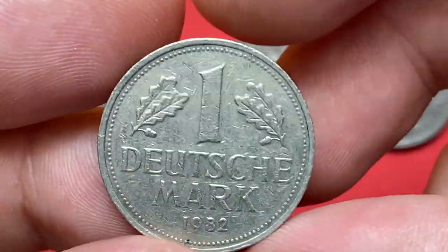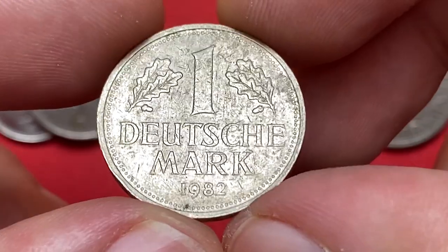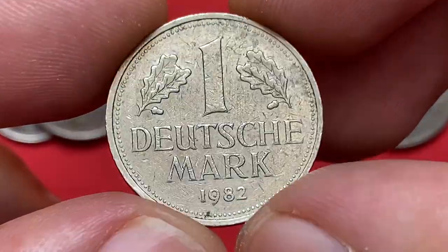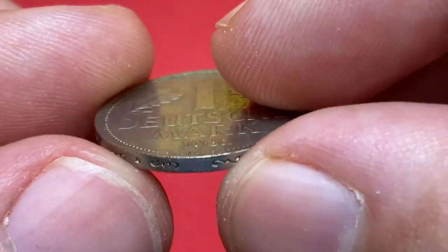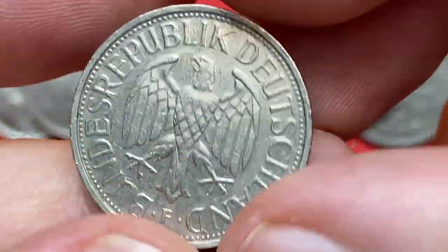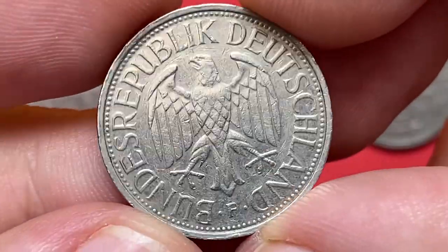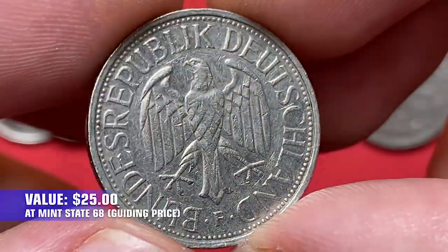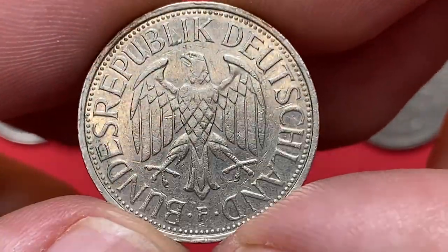Moving on to the 1982 Deutsche Mark. Surfaces are massively toned as you can see, and light wear is seen on the high points. It comes with mint mark F, which stands for Stuttgart Mint. That year the mint struck over 22 million pieces. At superb gem condition, worth just $25 as per the NGC price guide.